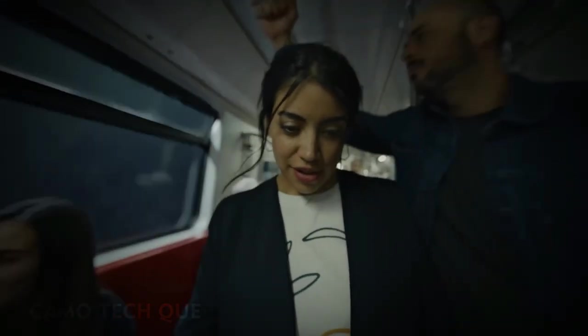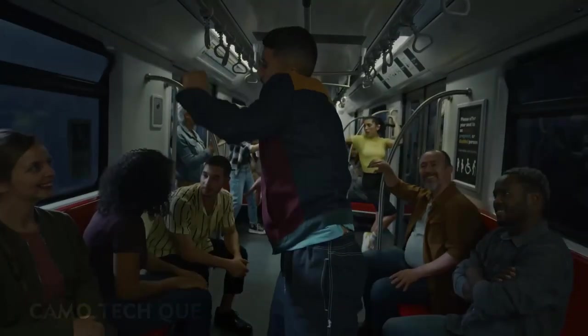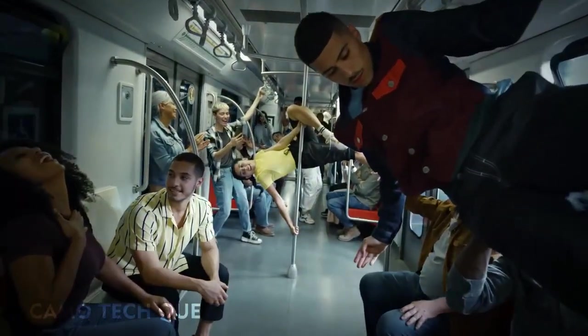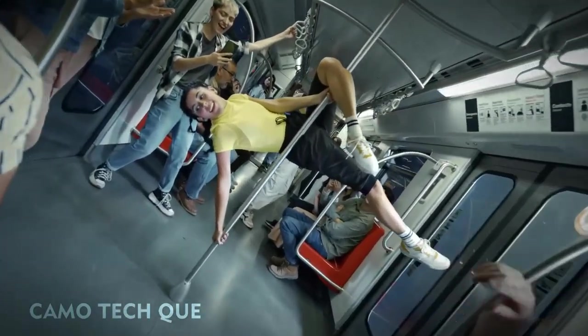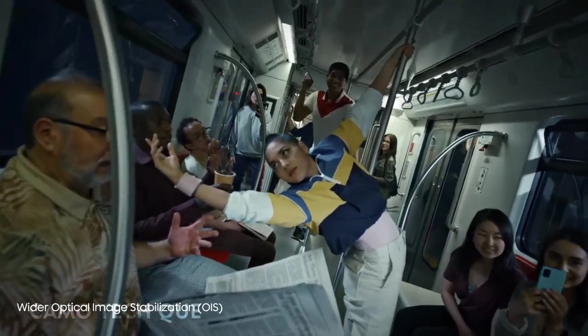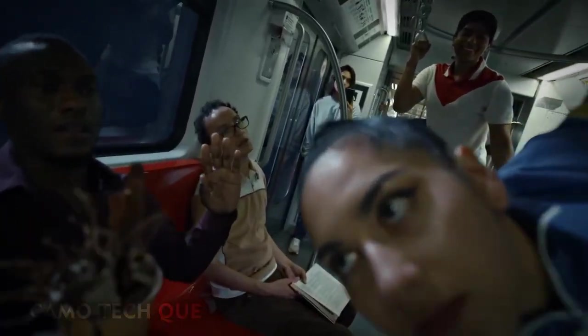Let's see what S22 Ultra Smooth Video can do in low light. Look how clear this is. There's a 58% wider OIS angle and four times faster motion sampling to compensate for unsteady hands.